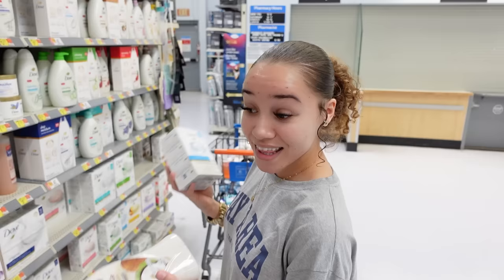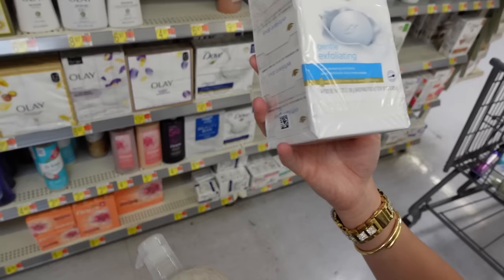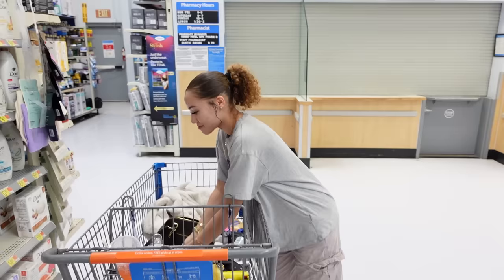In the soap section I found the coconut butter scrub — I just went through my last bottle. I'm also grabbing some Dove bar soap in the gentle exfoliating scent. I've been going through Dove bar soap like crazy — I go through like two bars a week. My exfoliating gloves kind of disintegrated really fast, which is why.